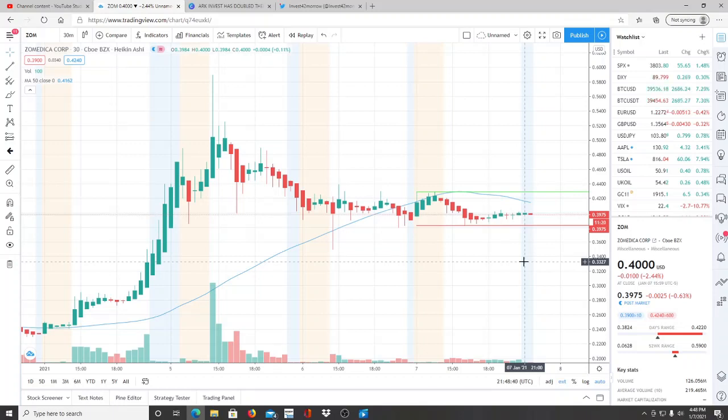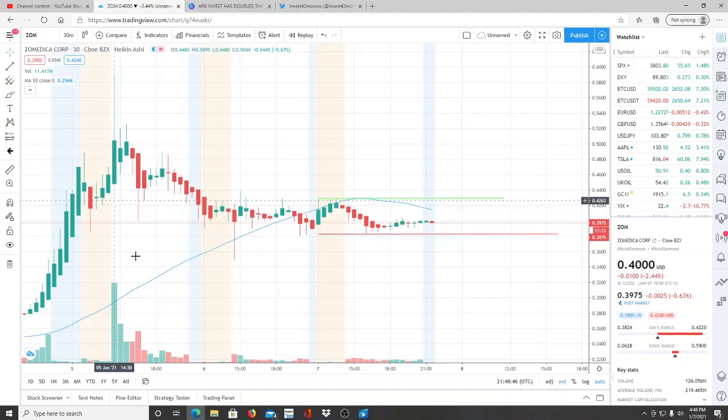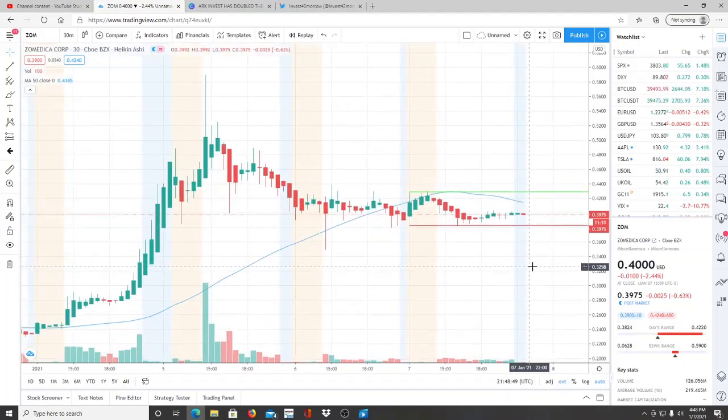I look forward to seeing comments down below on how you feel about Zoomedica Corp right now. Do you see what I'm seeing — the sideways movement, the healthy consolidation? We just need to see the next catalyst and watch it hold up from support levels without collapsing. For those surprised about why Walgreens, I look forward to your comments too. Don't forget the link to the full thorough analysis is down below, and join the Twitter account so you won't miss a single video.